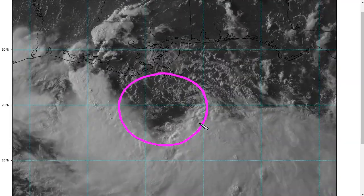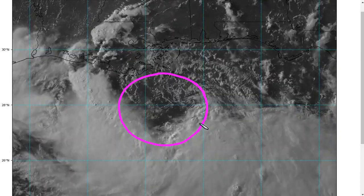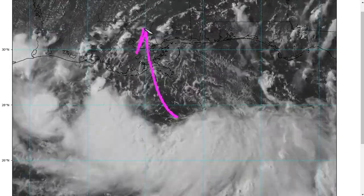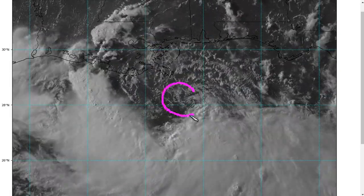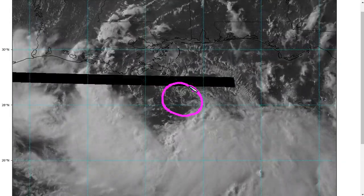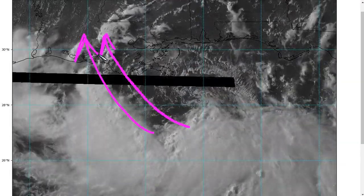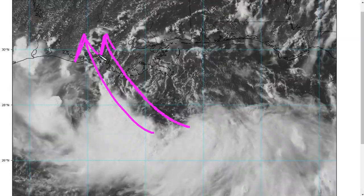That has happened today to the extent that the storm is just a little bit southwest of where some models like the GFS and H-WARF had predicted it to be by tonight. For that reason, that's affecting a little bit of the track forecast. Some solutions that had it coming all the way up into New Orleans were probably based on the storm being farther northeast. That position correction has led some of those models to shift farther to the west, giving us some additional confidence in the track forecast.